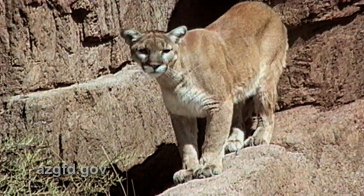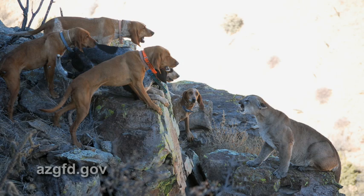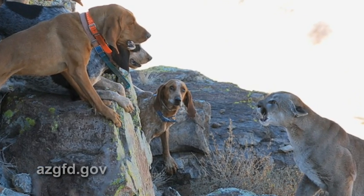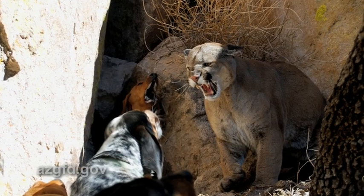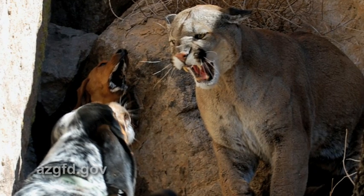Before you can study mountain lions, you have to catch them. Brian uses two techniques. We scent-trail them with trained hound dogs — that method is effective in certain conditions, but down here in the low desert where it's hot and dry, it's not particularly effective. However, we use hounds to recapture lions when necessary. Our primary method, very effective in low desert conditions, is the foot snare.